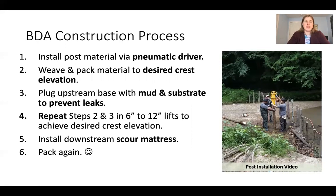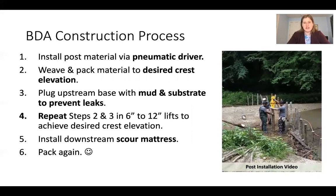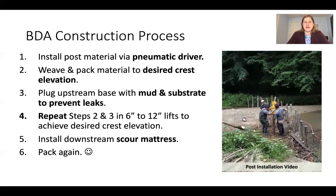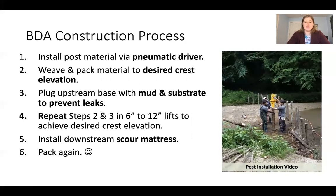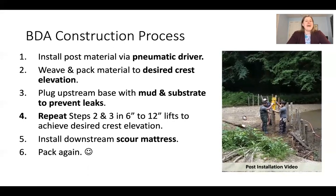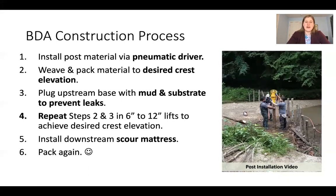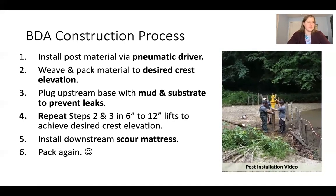To install a BDA, you first install vertical post material via pneumatic driver, as shown in the video. After those sections are installed, you weave and pack material to a desired crest elevation. You then plug the upstream base with mud and substrate to prevent leaks, take 6- to 12-inch sections to achieve the desired crest elevation, install downstream scour mattresses, and pack again. Packing is clearly a critical part of this work.